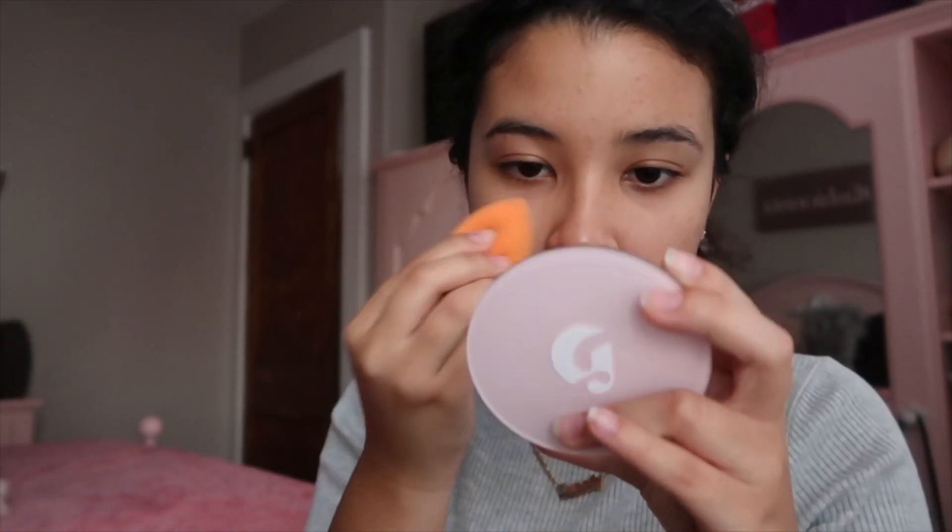I always have to get a little bit of skin tint here because I get my upper lip hairs threaded off.